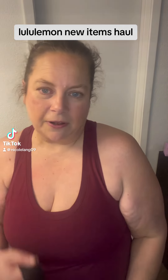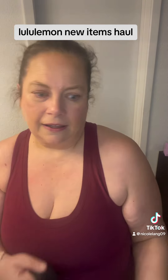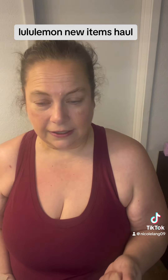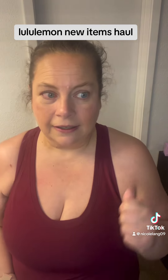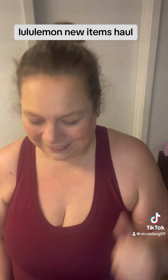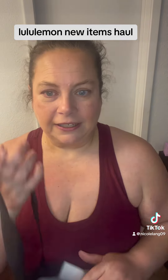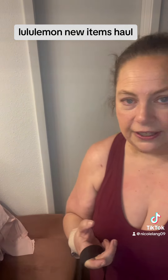Hey everyone, I have a small haul and I want to do it fast. We've had cheer tryouts this week, so it's been late nights and I don't like it, but it's for high school cheer for my daughter. I've picked up a couple things the last two days.